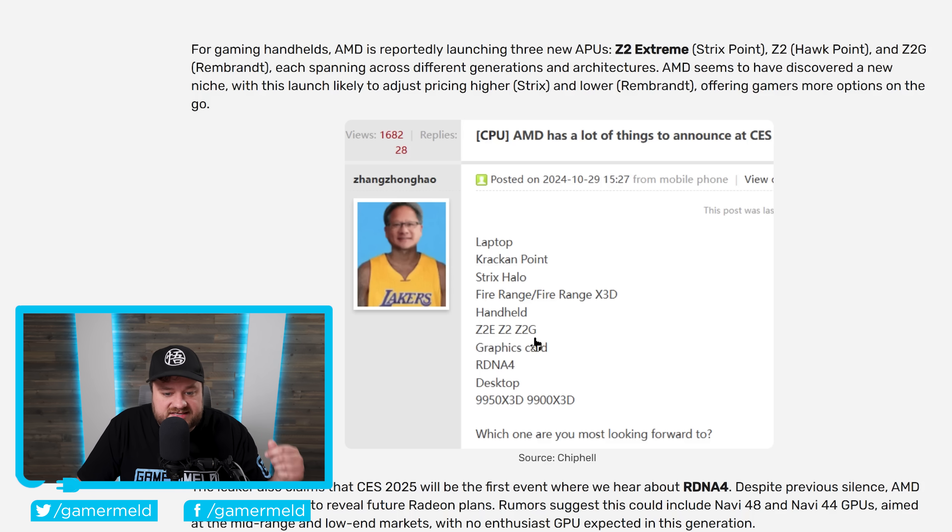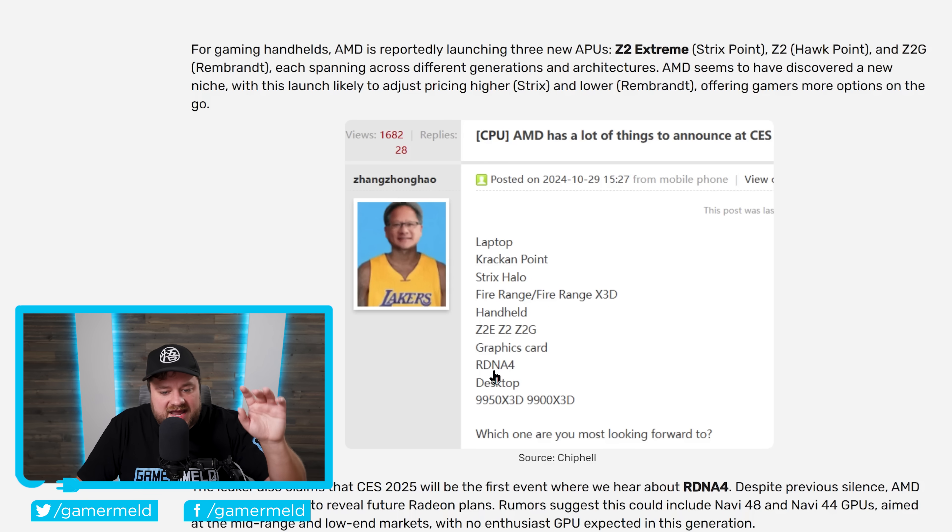We also have their next-generation desktop GPUs — this is RDNA 4, think RX 8000. That's almost definitely what they'll be called, unless AMD skips to RX 9000. Either way, RDNA 4 is coming, and AMD has more or less confirmed this.